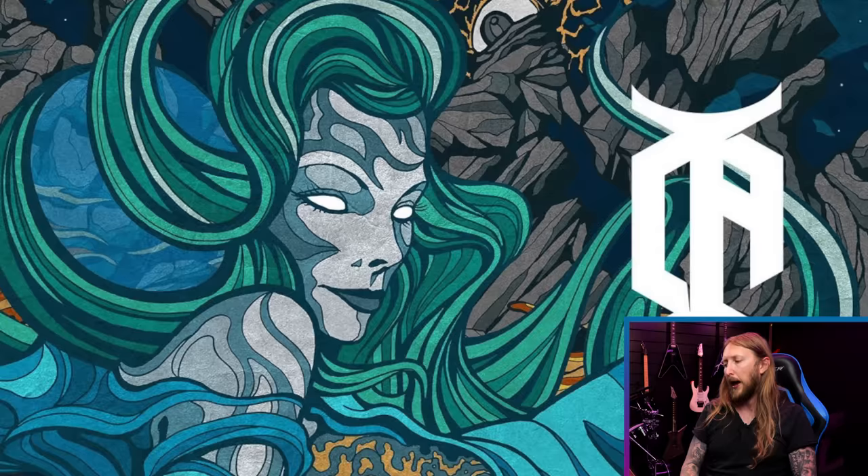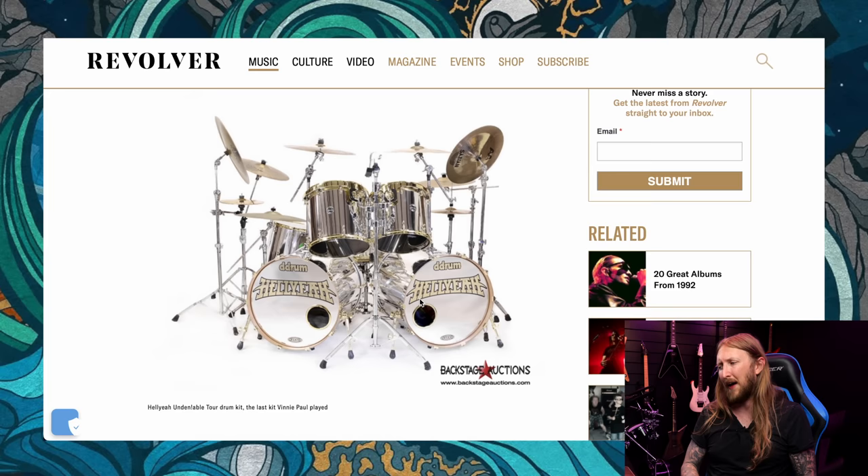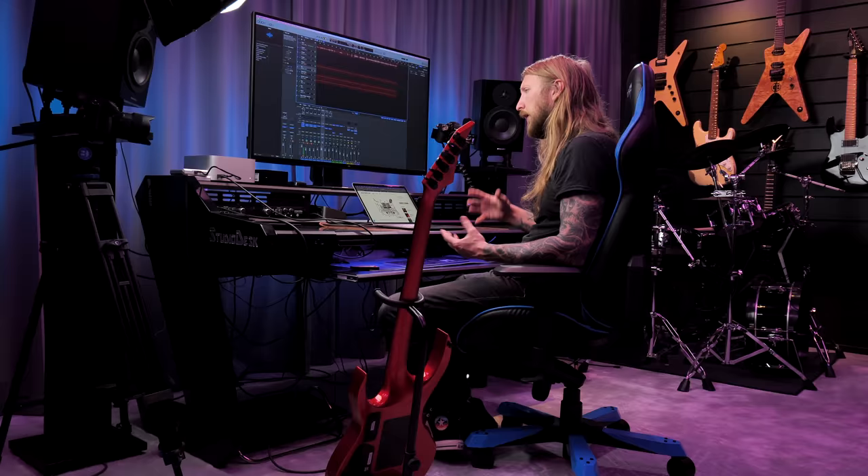Two weeks ago I talked about the Vinnie Paul Auction — basically the Vinnie Paul Estate auctioned off a fair bit of memorabilia: drum kits, guitars, you name it. It was 700 items, a lot of stuff. This past Sunday the whole auction ended. A drum kit went for around $20,000 — considering you'd pay about 10 grand for it in a store, plus the fact that Vinnie played it, it's not too bad a price if you're a collector and an absolute fan.